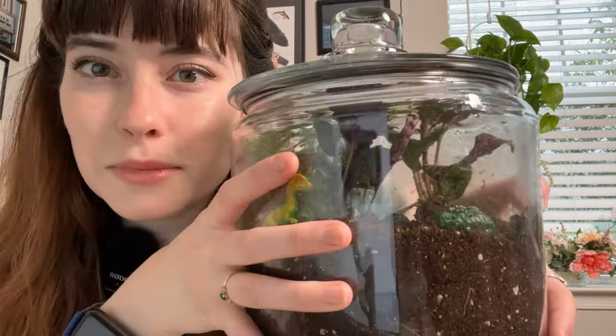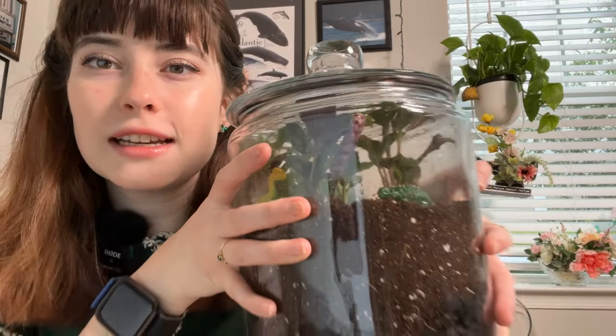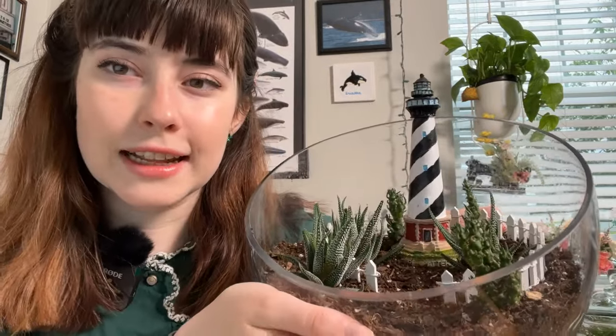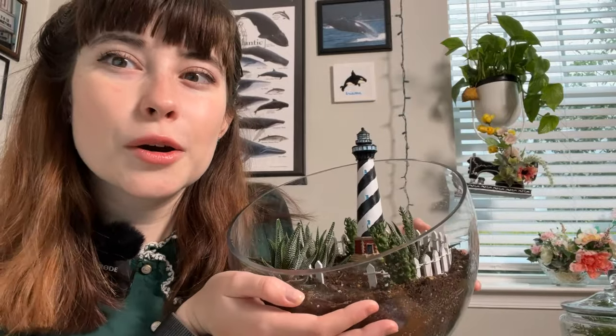So we went out and created — this one is mine, of course it is, it's got dinosaurs in it, and it's got some nerve plants and ferns in it, and it's in this glass jar. And then this one is my husband's with some nice cactuses and a lighthouse because he wanted it to be kind of nautically themed. So these are our two terrarium babies.